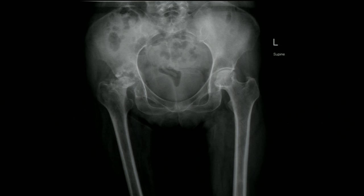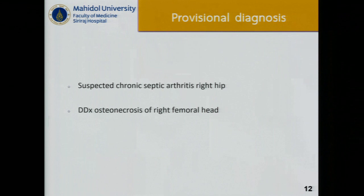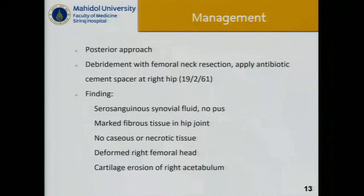The team agrees with this approach, also suspecting chronic septic arthritis, osteonecrosis, or rapidly destructive coxopathy. They did not aspirate but obtained tissue via a posterior approach with femoral neck resection and antibiotic application. Intraoperative findings showed serosanguineous synovial fluid with no pus, mildly fibrous tissue in the hip joint, no caseous or necrotic tissue, and mildly deformed right femoral head with cartilage erosion extending to the right acetabulum.